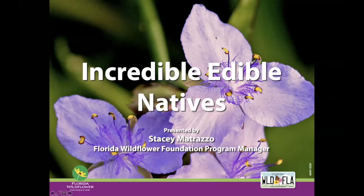Hello, everybody. Thanks for joining us today. My name is Stacey Matrazzo. I'm the Program Manager for the Florida Wildflower Foundation, and I will be talking to you today about some of the incredible edible native plants found in our landscapes.